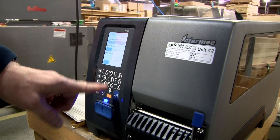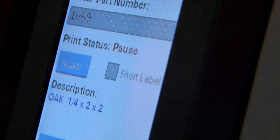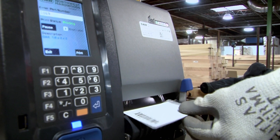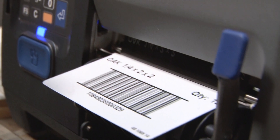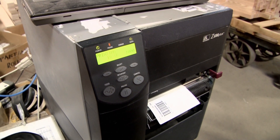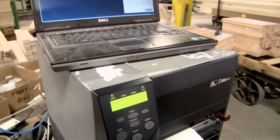Smart printing is intelligent printing technology that transforms Honeywell Industrial Label printers into full-blown computer systems. Smart printers enable businesses to change the way their printing operations are structured, simplify infrastructure, and eliminate the cost and maintenance of PCs on the manufacturing floor.